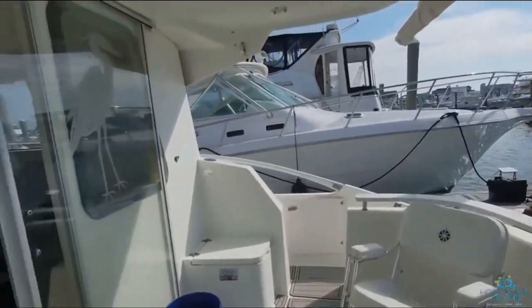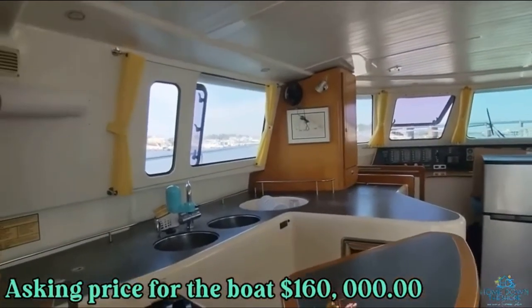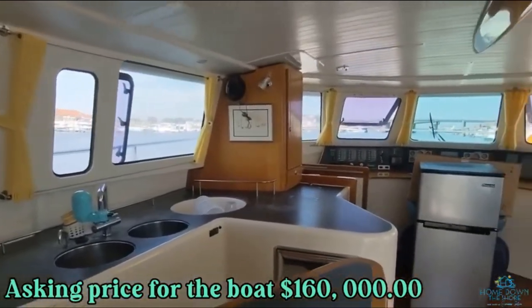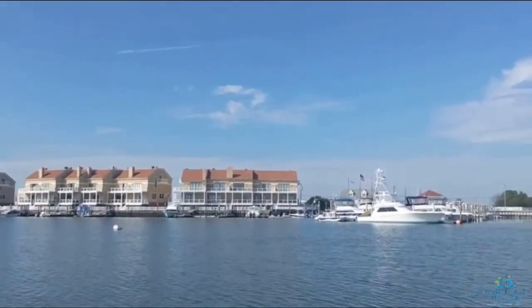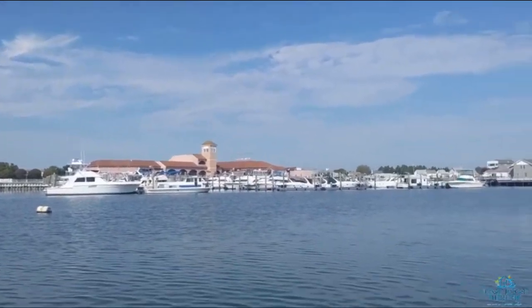So there you go — that's our boat. She's for sale at $160,000. If you need more information, just leave me a comment below. Thanks for watching, and wherever you are, I hope you're having a great day. See you next time!